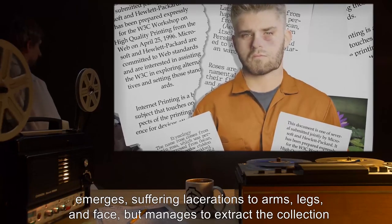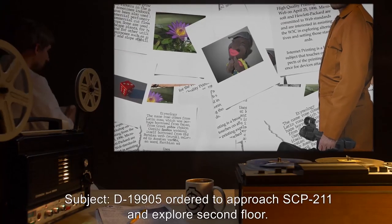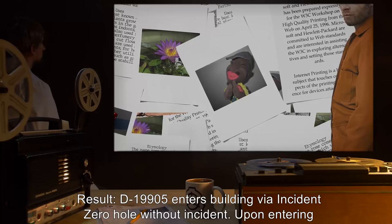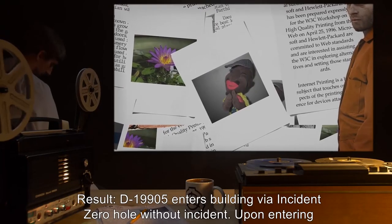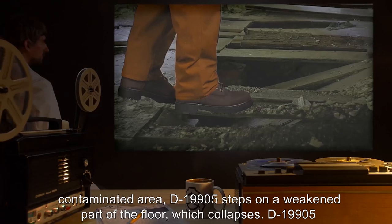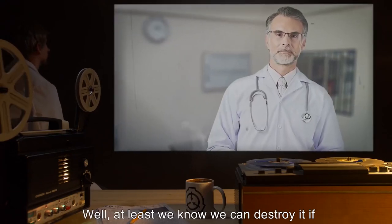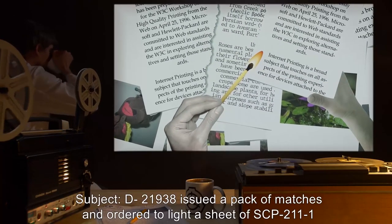Video Log 4: Subject D-19905 ordered to approach SCP-211 and explore the second floor. Result: D-19905 enters the building via the Incident Zero hole without incident. Upon entering the contaminated area, D-19905 steps on a weakened part of the floor, which collapses. D-19905 exits the building with a broken leg. [Note: "Well, at least we know we can destroy it if we need to." —Dr. Spinoza]